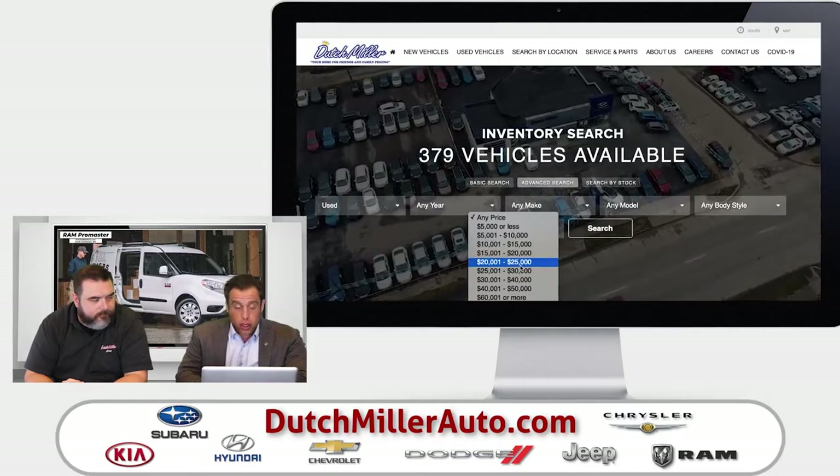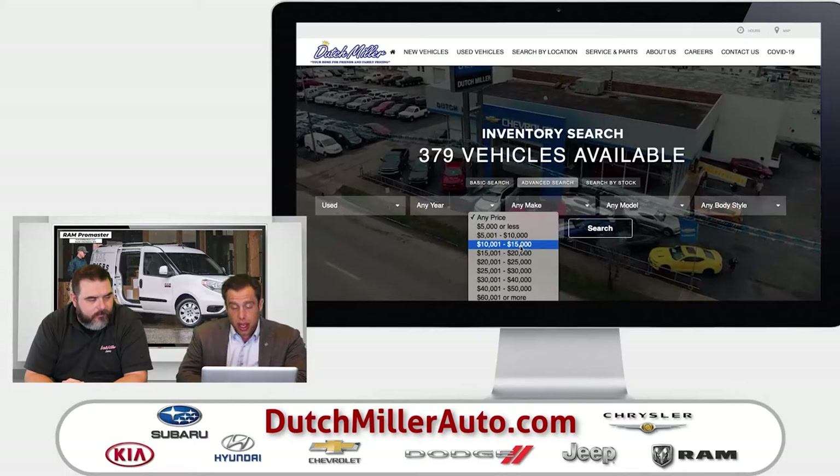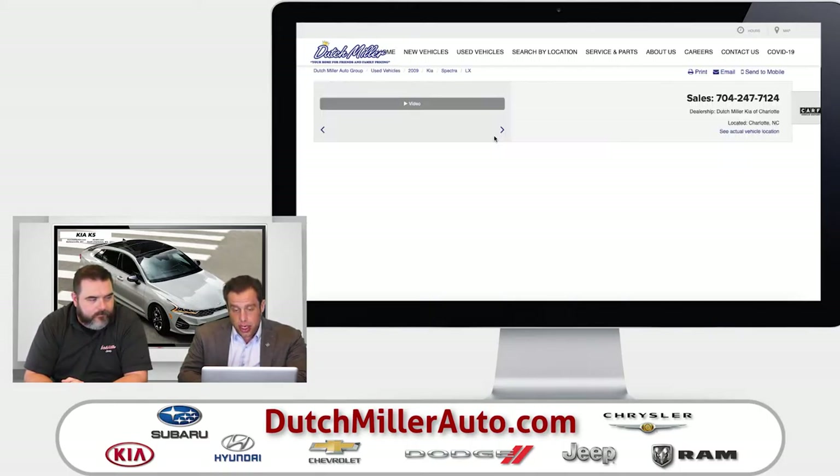Whatever you're looking for, we have it right here at Dutch Miller Automotive at dutchmillerauto.com. I've got a couple of criteria here. The first one I've already pulled up: vehicles priced below $5,000. Here's a 2009 Kia Spectra. It's got 111,000 miles on it, and it is in tip-top shape.